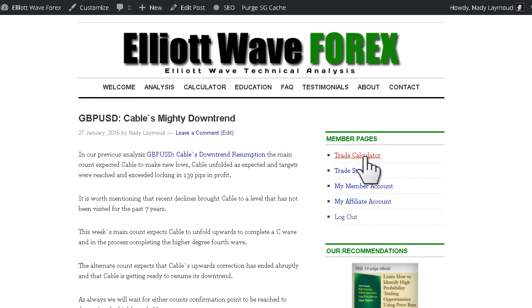This week's main count expects cable to unfold upwards to complete a C wave and in the process completing the higher degree 4th wave. The alternate count expects that cable's upwards correction has ended abruptly and that cable is getting ready to resume its downtrend. As always, we will wait for either count's confirmation point to be reached to determine the highly probable count.